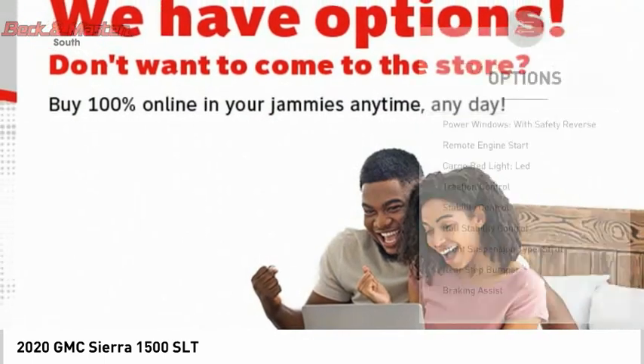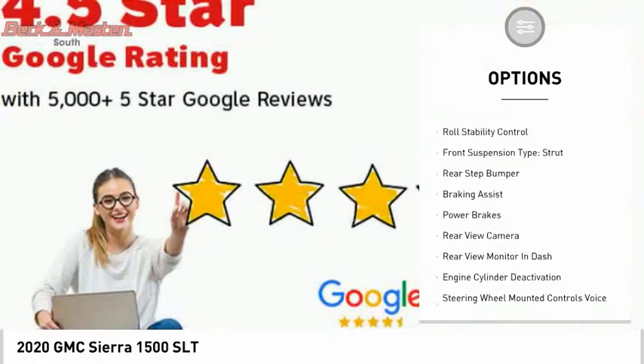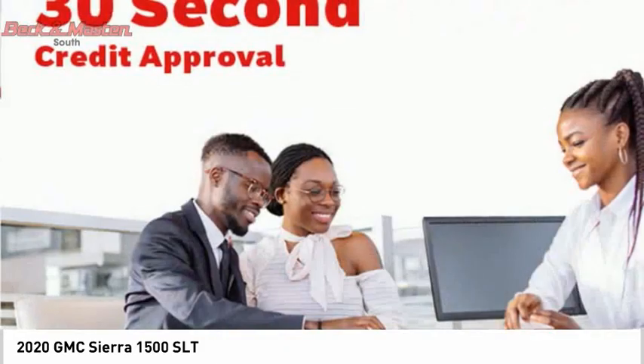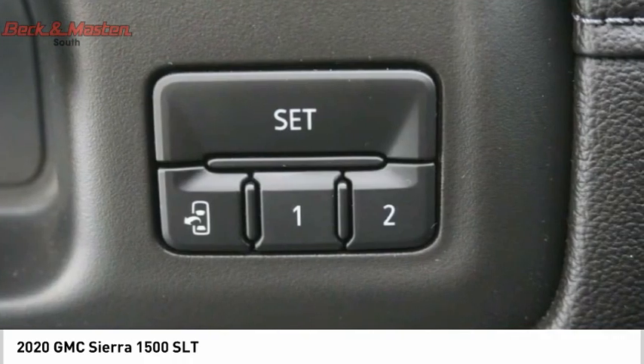Here are some of this vehicle's great options: power windows with safety reverse, remote engine start, cargo bed light LED, traction control, stability control, roll stability control, front suspension type strut, rear step bumper, braking assist, and power brakes.